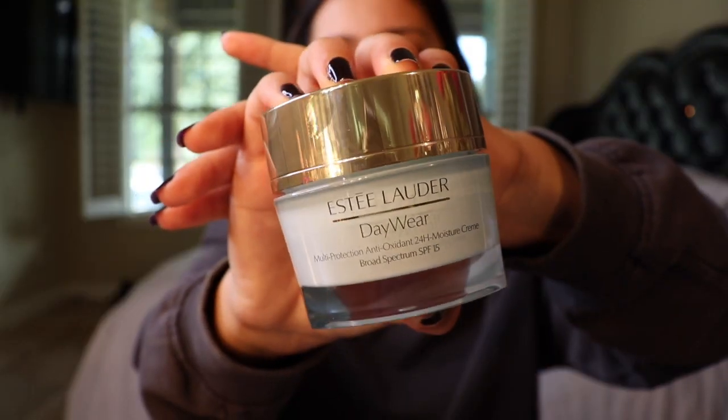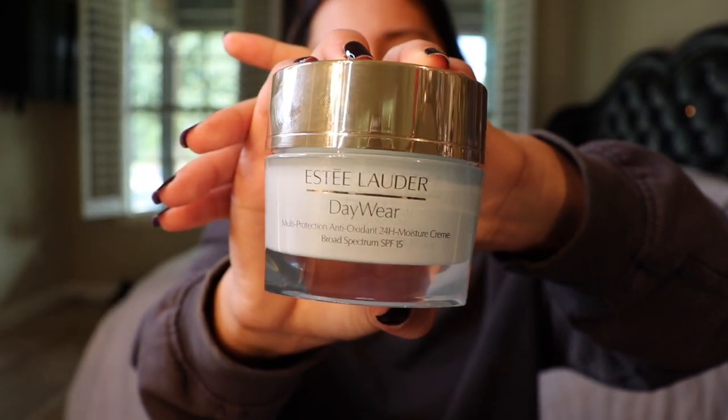The first thing I want to do is moisturize my skin. I'm using the Estée Lauder Daywear Multi-Protection Antioxidant 24-Hour Moisture Cream. I just got this a couple days ago and I'm really in love with it — it has a cucumber scent, smells amazing, and it really locks in the moisture.